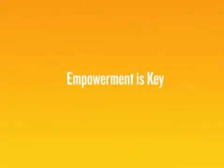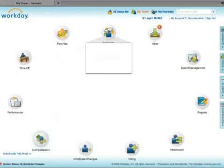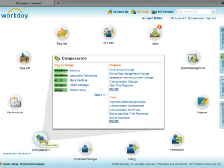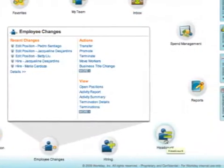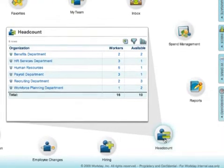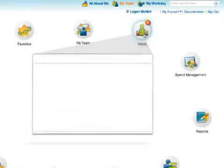By allowing managers full access to employee data and reporting capabilities, we're empowering managers to make smart decisions. They're looking at data, they're making insightful decisions, and then they're taking action right from the data that they've got.